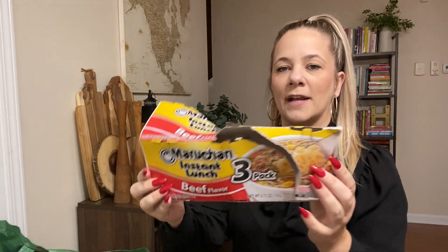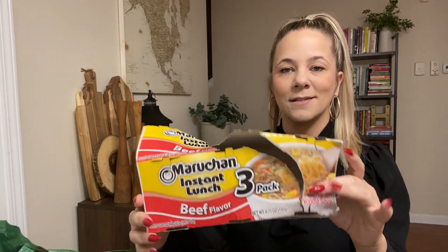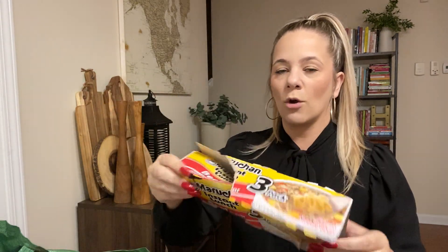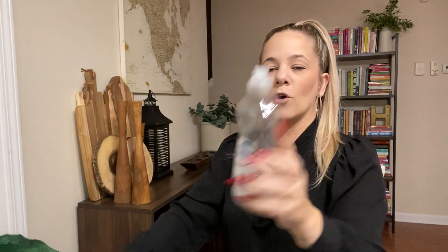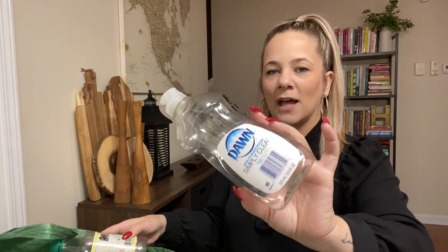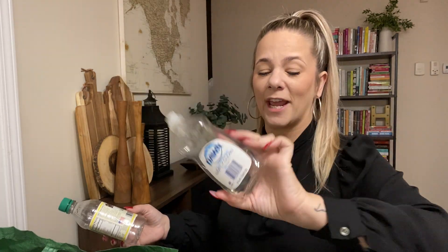You can never go wrong with instant beef ramen — it was a three pack. And Dawn dish soap — I usually buy Dawn; I love this stuff. Also, Dawn will help you get a clog out of your toilet, so definitely keep this on hand.